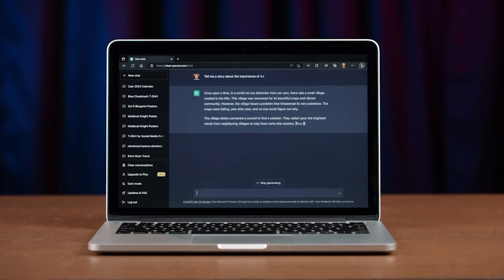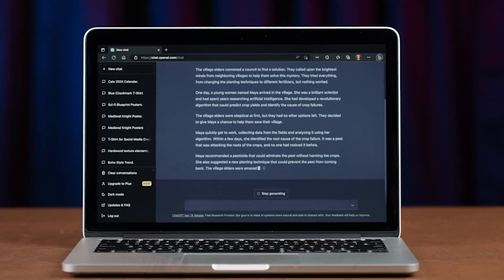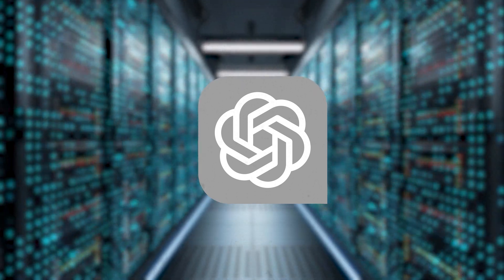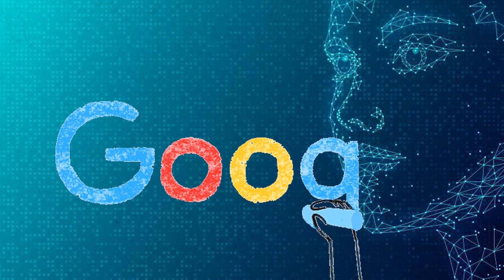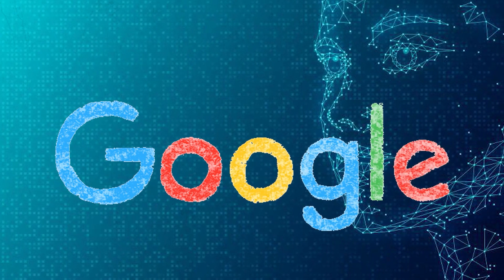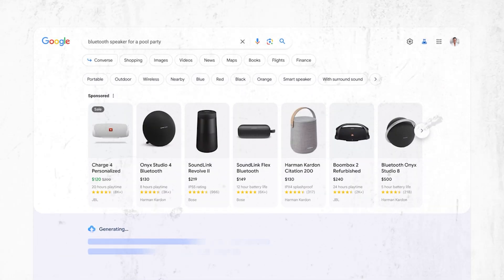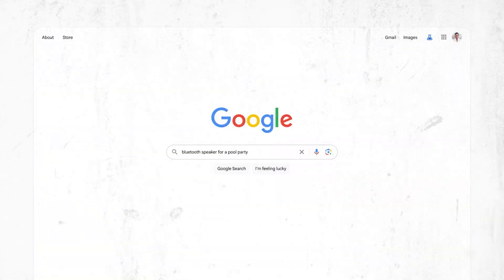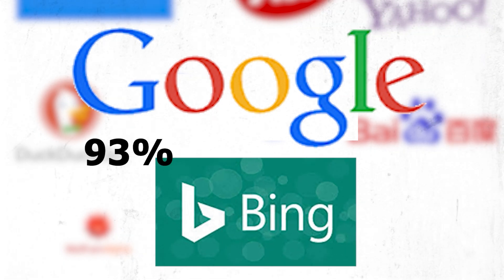Unlike ChatGPT, which doesn't display its sources and sometimes fabricates source names, citations, and other details, while ChatGPT may be cool in many ways, it is also outdated — its database only includes information up to 2021. Therefore, Google is far ahead in the AI race, efficient, and providing the latest information. Compared to other search engines, Google's search algorithm has continually proved its ability to connect users with high-quality websites that fit their precise search intent, accounting for more than 93% of global queries, with Bing accounting for less than 3%.